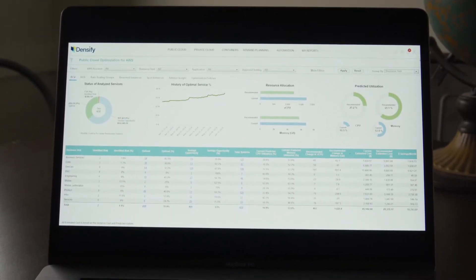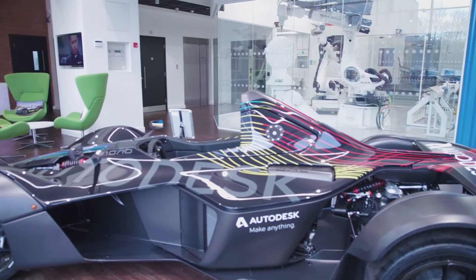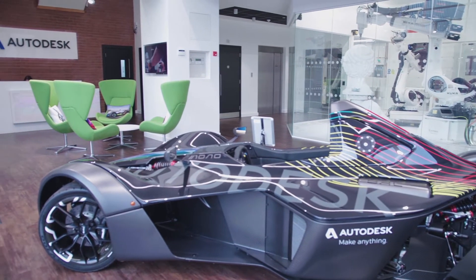In our experience, tops-down and bottoms-up transparency is the best way to affect change. We want to show senior management what they're spending, what they're using, and what it costs to deliver the products that they're working on.